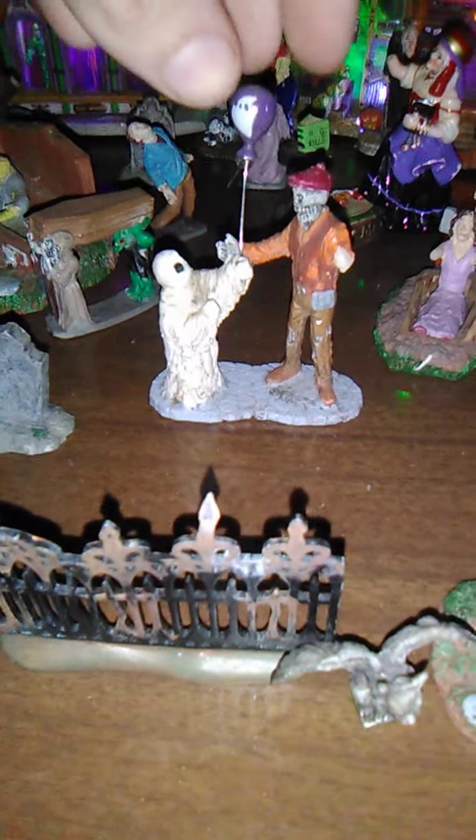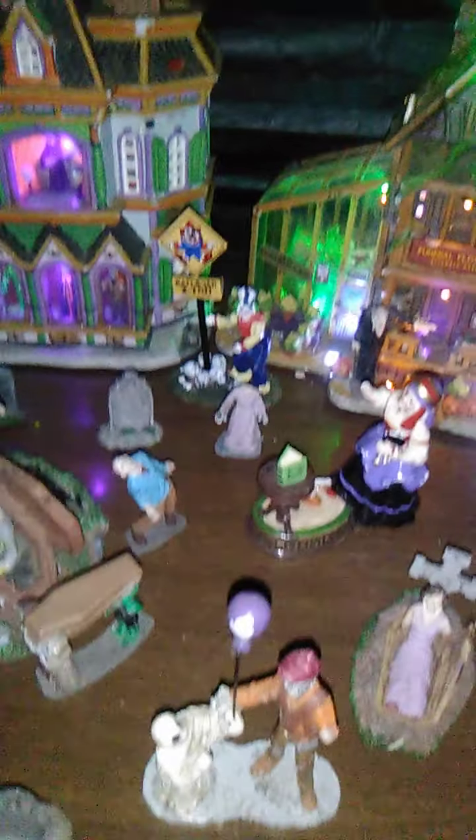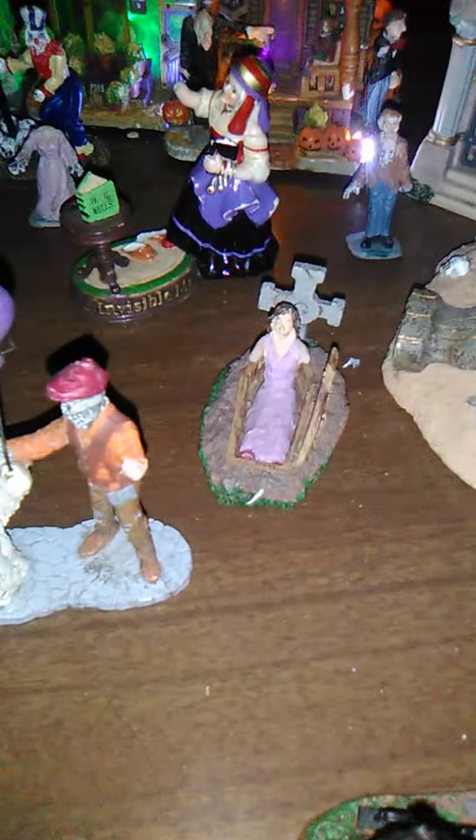We have some more stuff. Ghosts over here. A little balloon. And we have some zombies. A clown I got from last year. Some stuff is broken but I think it looks pretty cool. We have another girl — zombie girl.